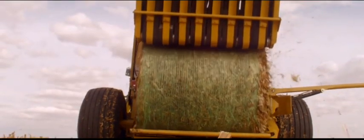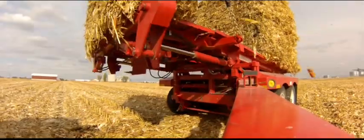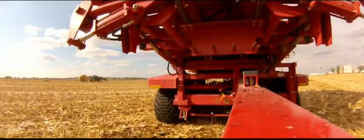We're taking a very small portion of our biomass off. I think Poet DSM's collection approach has been very conservative from a sustainability point of view.